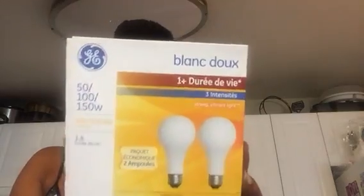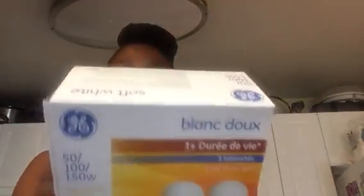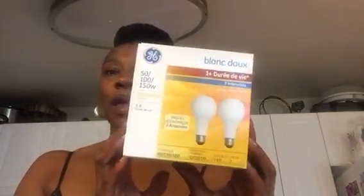They also had the soft white, also rated for a year. These say three-way — strong, vibrant light. I really like that because my bedroom is very dim; I think it's my shade on my lamp, but I wanted a bright light. These come just two in the box. I have these as well and there were many there. Check out Nicole Burgess' Thursday Dollar Tree haul if you want to see pictures of them.